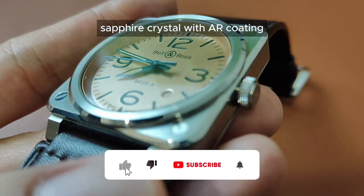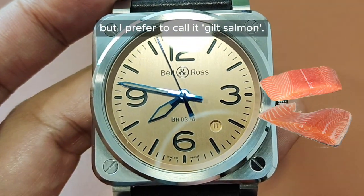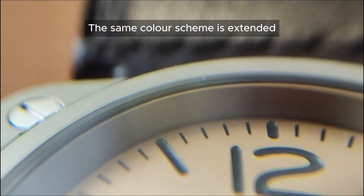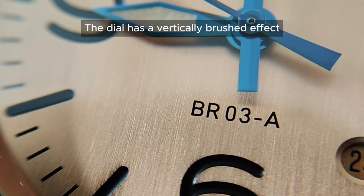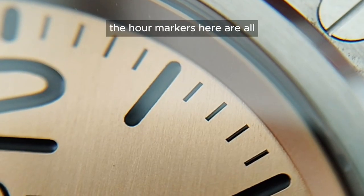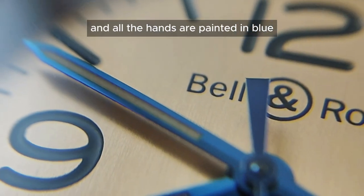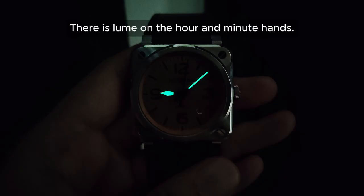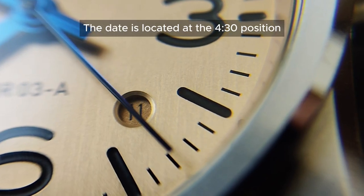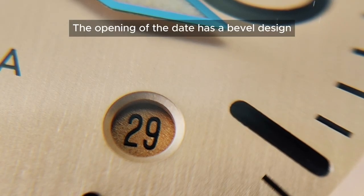Underneath the flat sapphire crystal with AR coating is a dial that you will never find on another Bell & Ross. Bell & Ross calls it Gilt Copper, but I prefer to call it Gilt Salmon. Most watches will simply have a steel rehaut in the colour of the dial, but Bell & Ross does things differently — the same colour scheme is extended all the way to the rehaut. The dial has a vertically brushed effect giving it a rather raw industrial looking feel. The wordings and minute tracks are all printed in black, while the hour markers are all debossed and filled with semi-matte black varnish. The hour and minute hands are chamfered two ways, painted in blue with a polished finish. There is lume on the hour and minute hands, and when it's not illuminating, the lume is salmon as well. The date is located at the 4:30 position with black numerals on a salmon — a glittered salmon — backdrop. The opening of the date has a bevel design adding to its aesthetic.